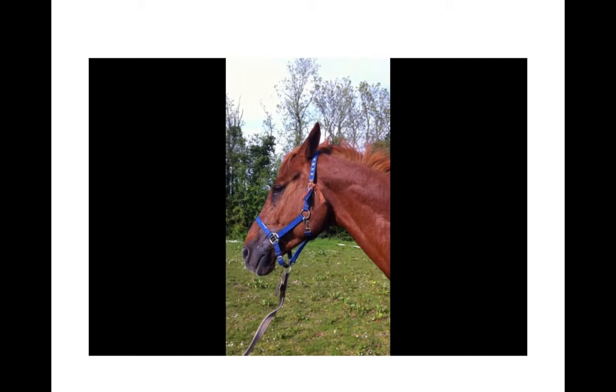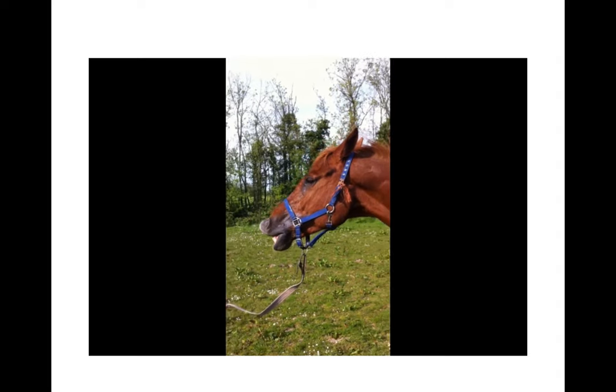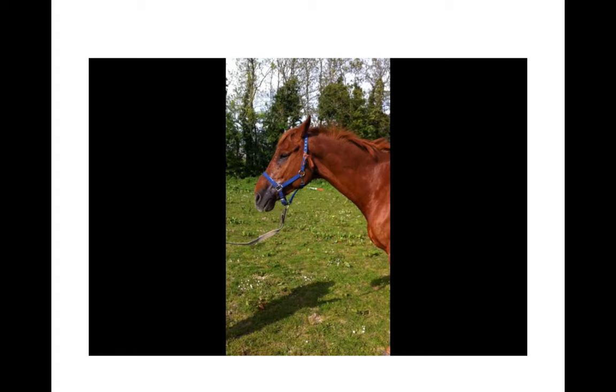Is there tension in the muscles of the lips making the outline of the muzzle appear slightly V-shaped rather than a smooth curve? You can also see this horse is displaying what's called a flehmen reaction, where he's holding his top lip rigidly up in the air.